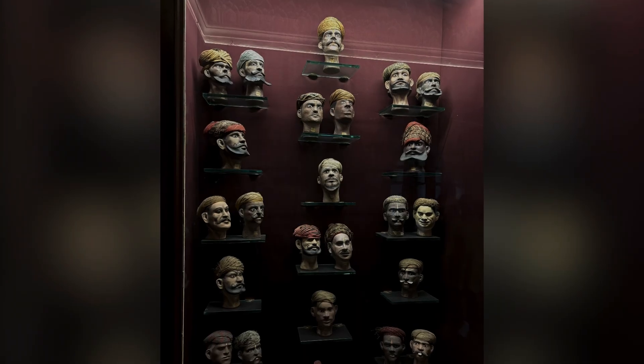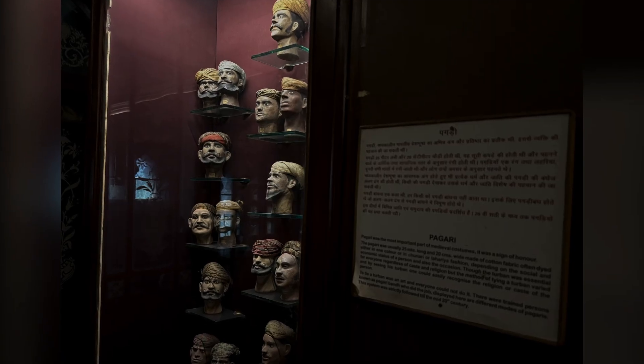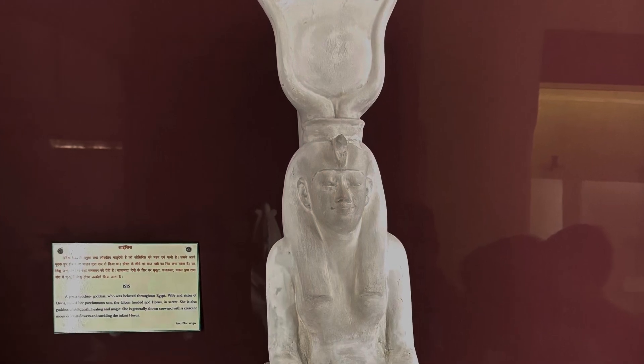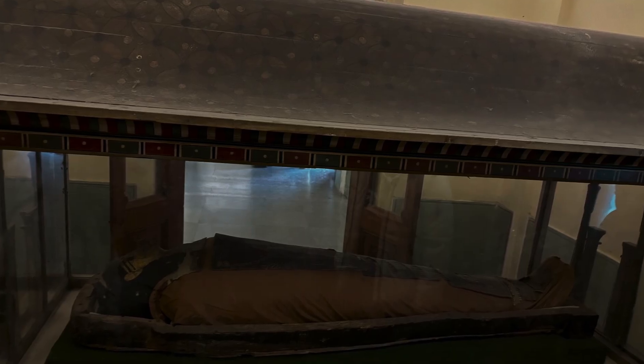The outer walls are painted with scenes of ancient civilization. The upper part of the courtyard has extracts from religious texts such as the Quran, Bible and Indian epics inscribed on the walls. An Egyptian mummy is the main attraction of this museum.